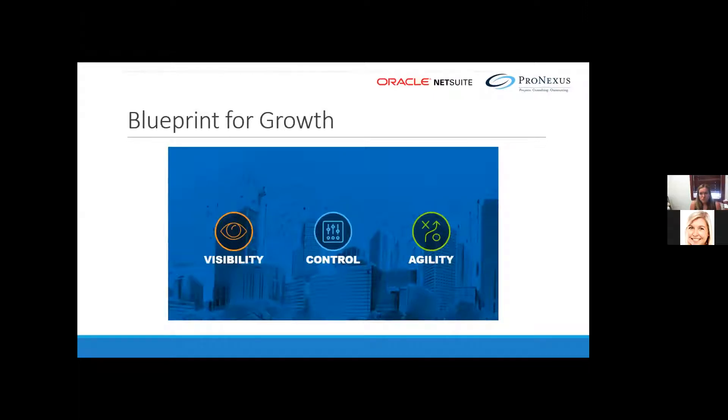NetSuite has worked towards their mission to deliver one system in the cloud to help businesses grow. They've learned that every business has three key areas to grow beyond. Number one: visibility. Number two: control. Number three: agility. Visibility means being able to see how your business has performed historically, how it's operating now, and being able to spot trends that could lead to opportunities for efficiency or growth.